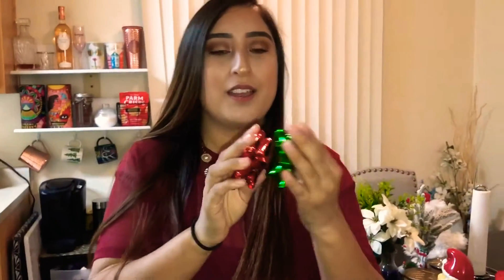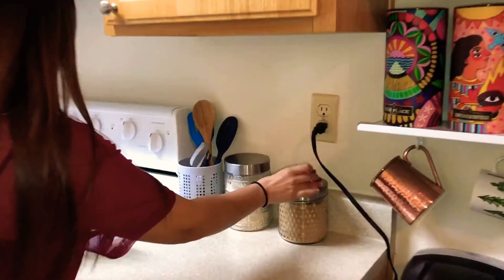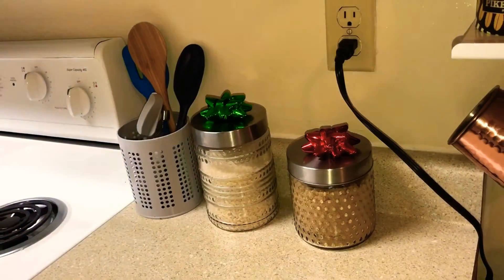I have these two bows — they have a magnet on them, they're metal. I got them from Bath & Body Works because they go on candles, but instead of putting them on candles, I'm going to put these over here because they attach to this since it's metal. I think they're really cute in the kitchen.